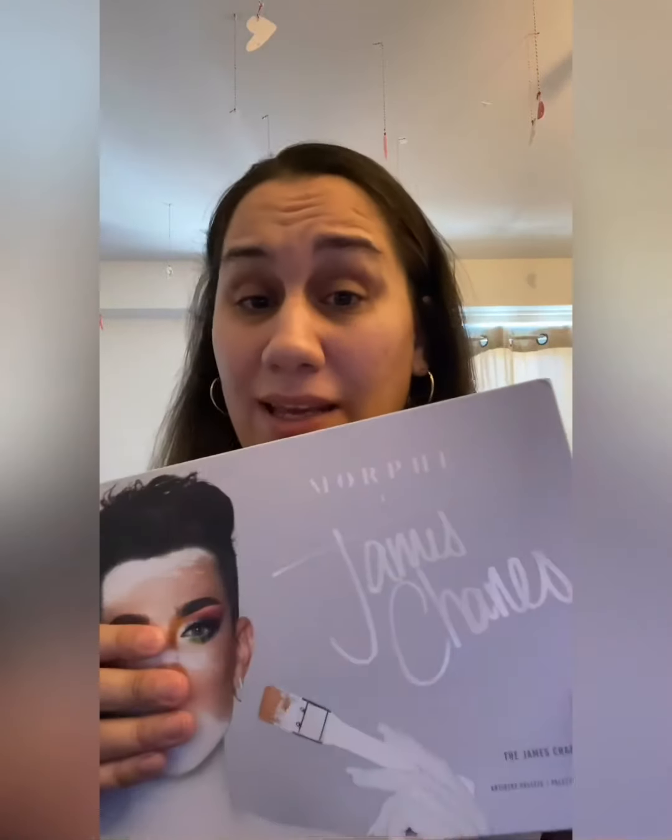I'm getting packages because I've ordered some things. I wanted to show you guys what I ordered from Morphe. I got the James Charles palette but I got it on sale for $20 on morphe.com. It's no longer on sale — I don't know what was going on. This is originally $40 and I got it for $20.